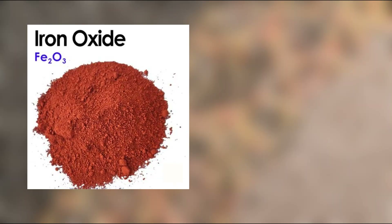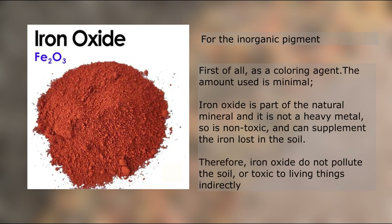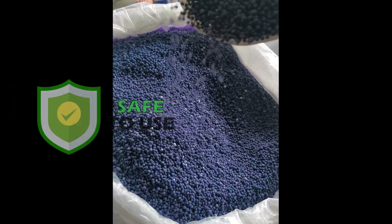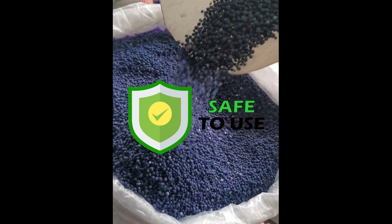For the inorganic method, ferrum oxide is commonly used. Does it actually pollute our environment and health? According to studies, it is part of the natural mineral and is not a heavy metal. It is non-toxic to the environment and to living things that contact it directly or indirectly. So basically, it is harmless to humans if contacted directly — but just to make sure, keep it away from children, as they might mistake them for candy.